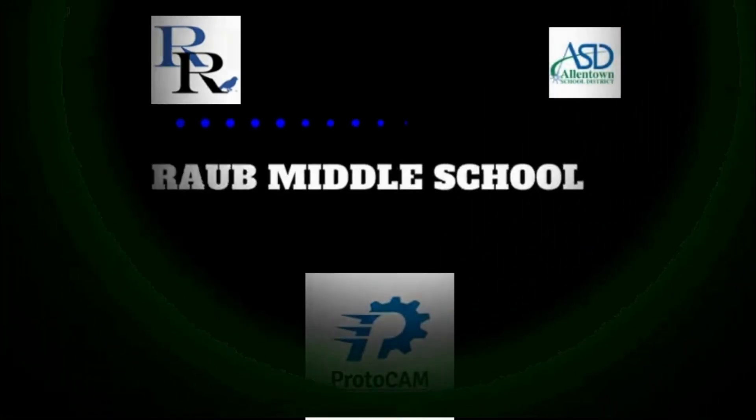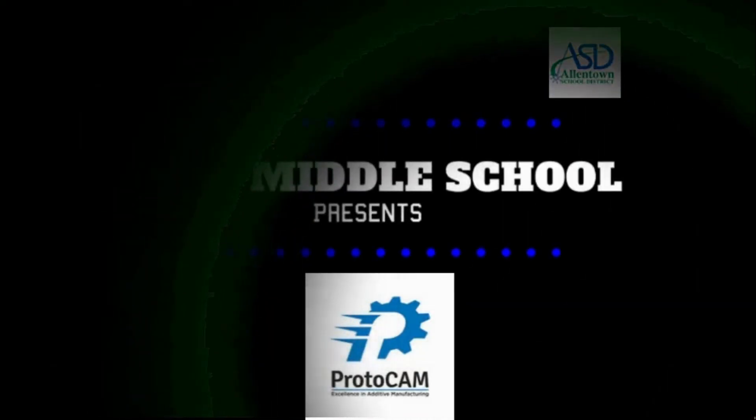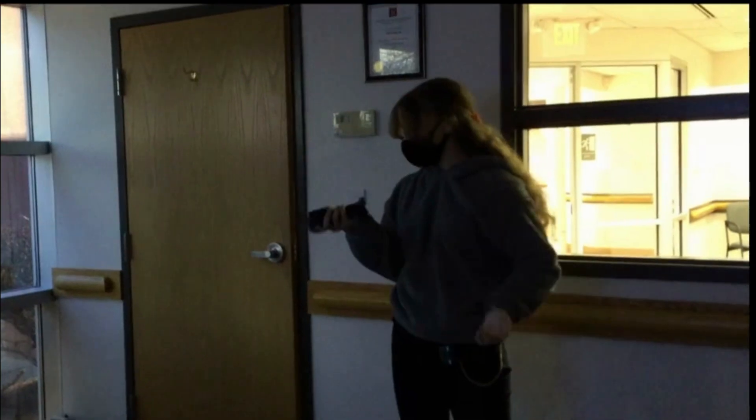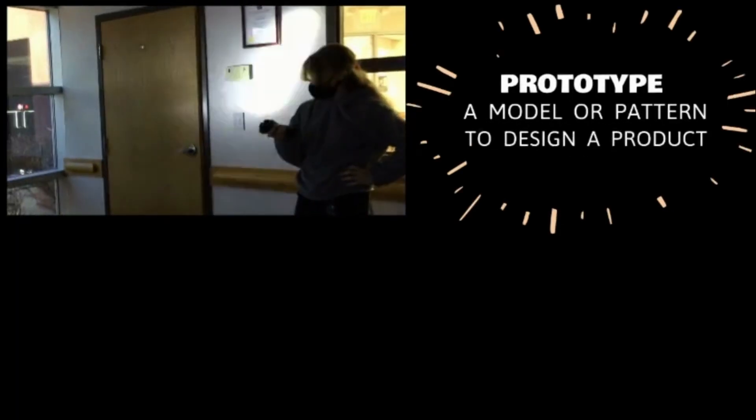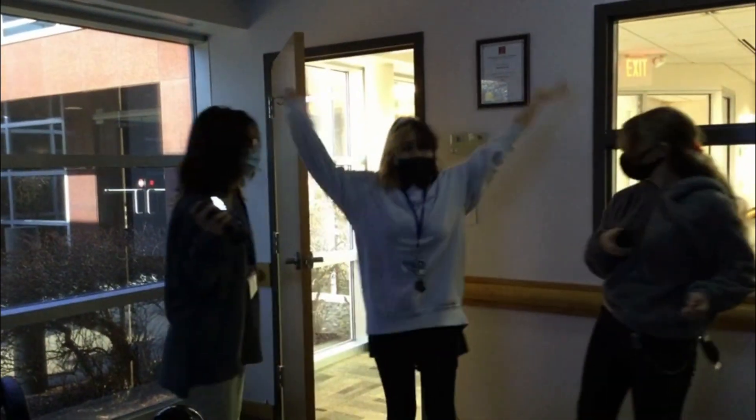We print at Protocam 24/7, so the printers are printing while we're home and the lights are turned off. Why isn't this flashlight working? Because you have the prototype and I have the end product. Where'd you learn all that? From Protocam!